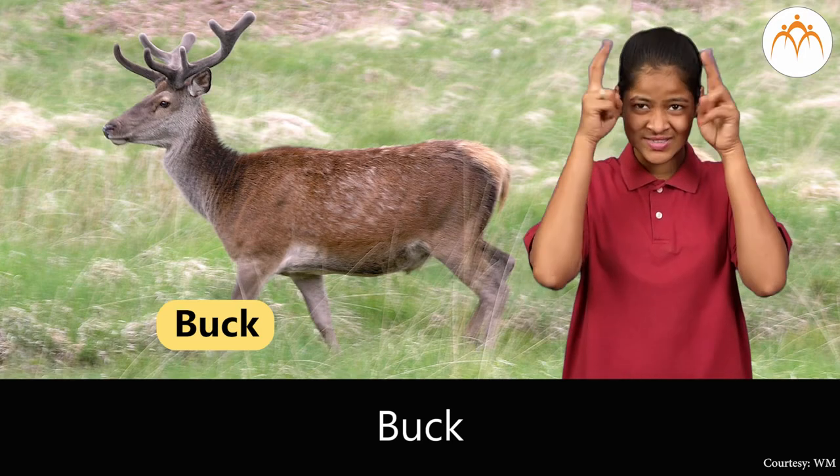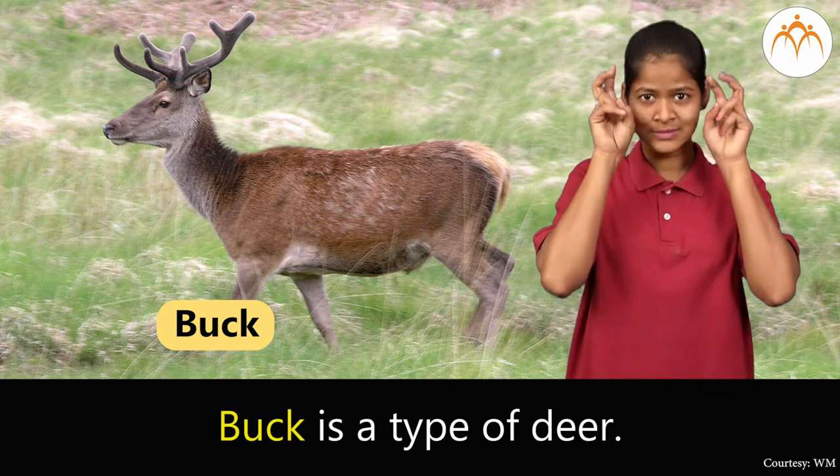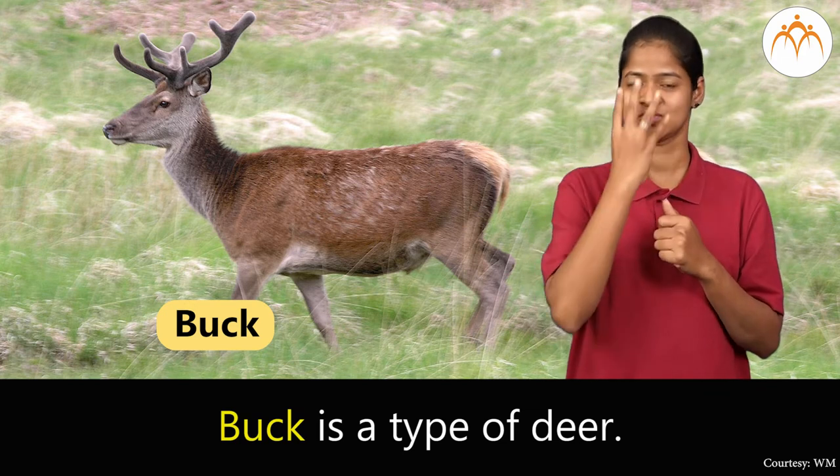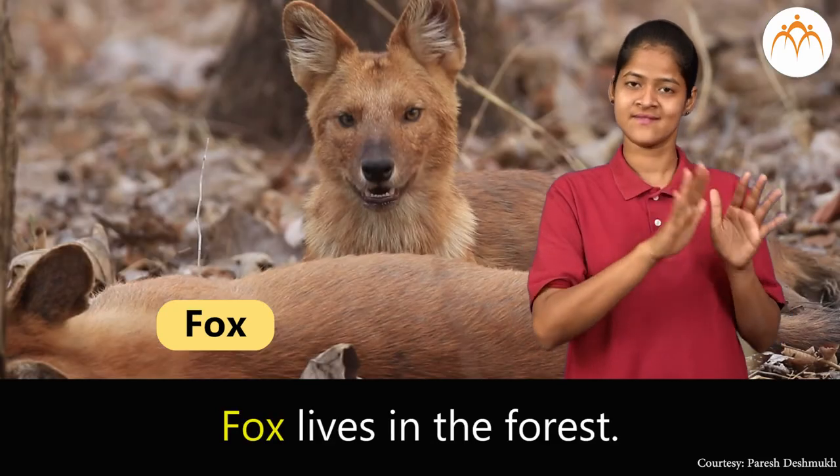Buck. Buck is a type of deer. Fox. Fox lives in the forest.